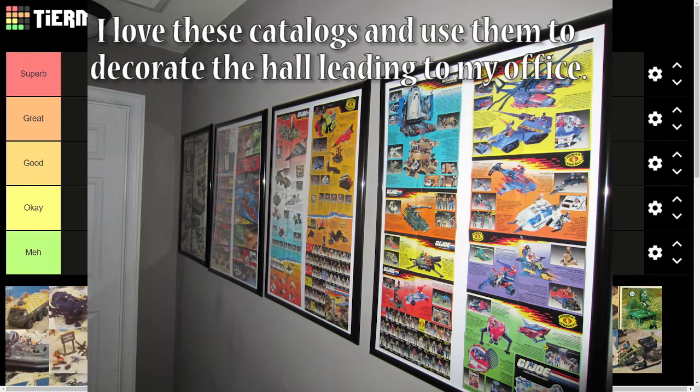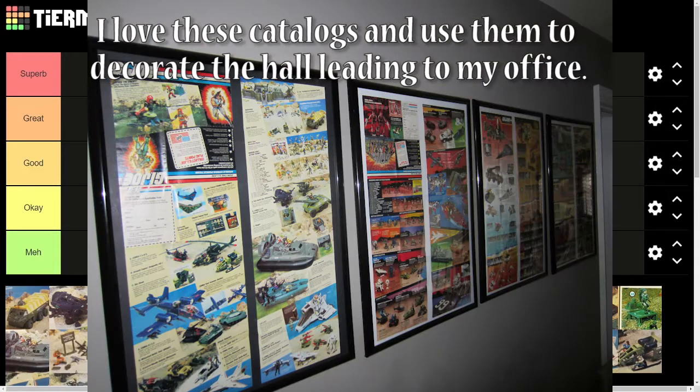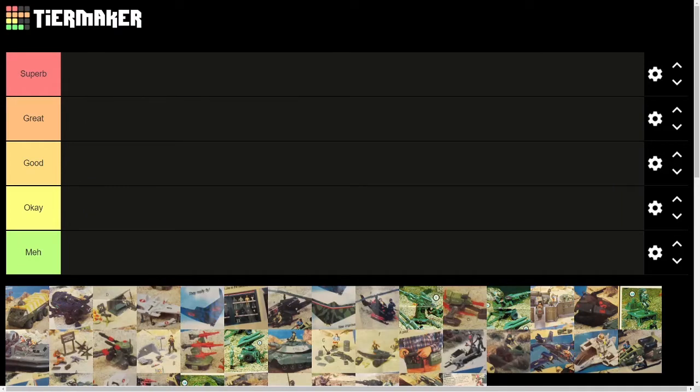As far as the ranking itself, the main things we're going to be considering are play features and just how neat the design was, as well as the cool factor of the driver or pilot. And because it's my list, basically the fondness of the memories I have associated with them. And because I am kind of an animation-focused channel, we're also going to be considering how prevalent the toy was throughout the animated series. That'll be a significant factor.